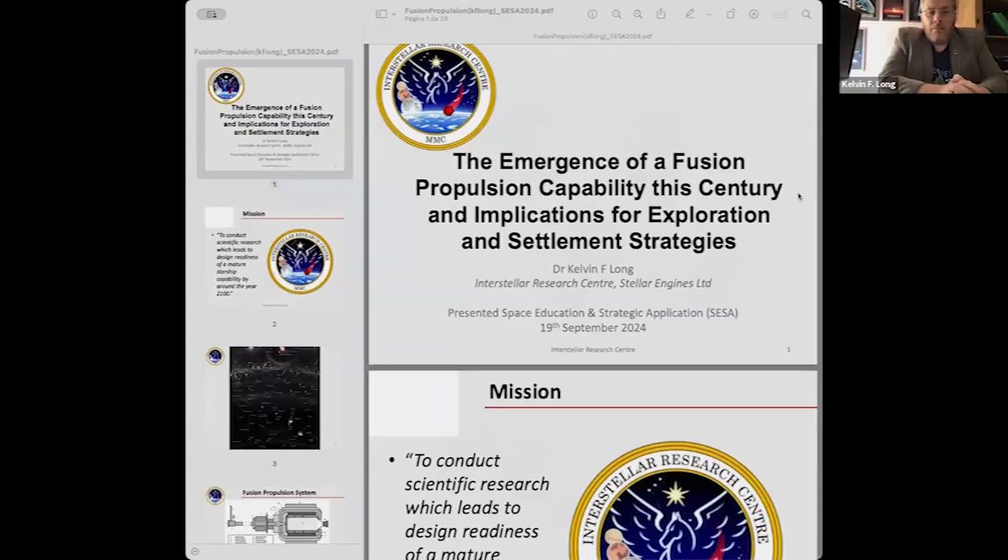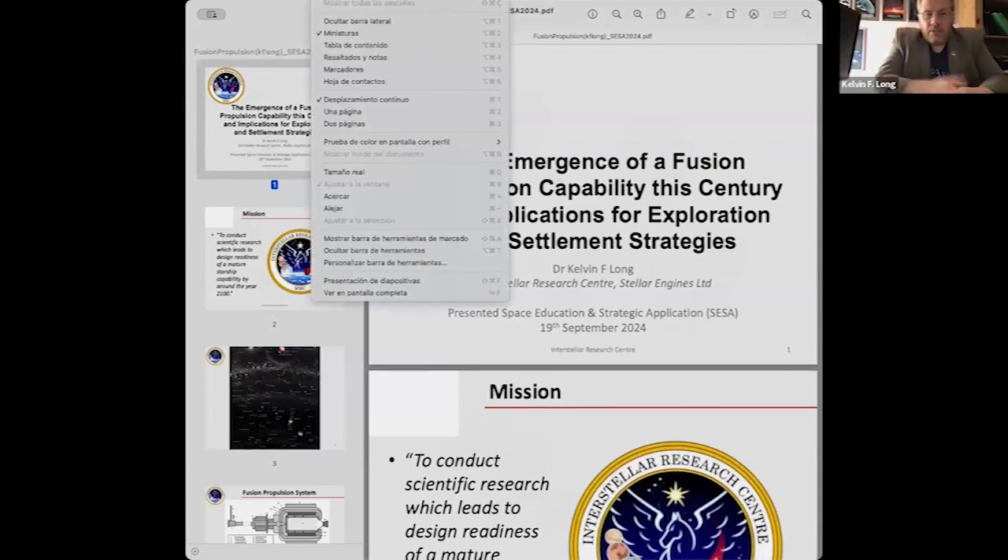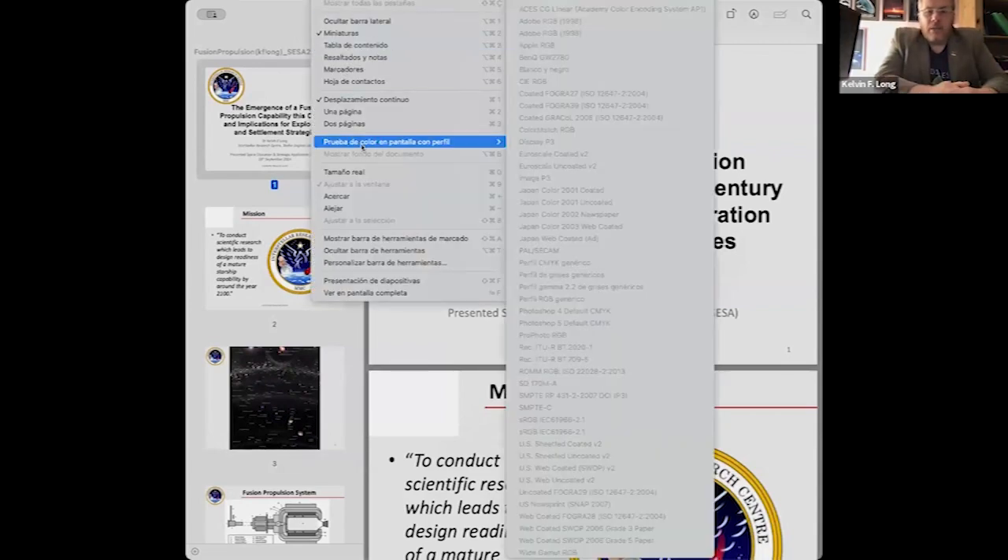Welcome everybody. As was introduced, I will be talking about fusion propulsion capability, particularly in the century ahead of us, in the solar system and beyond.